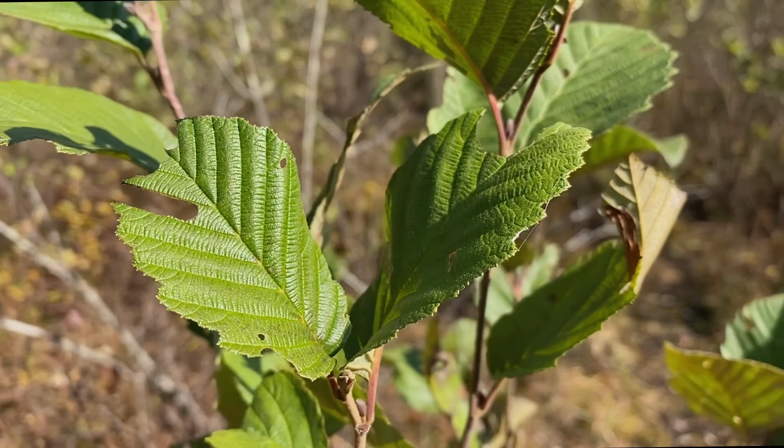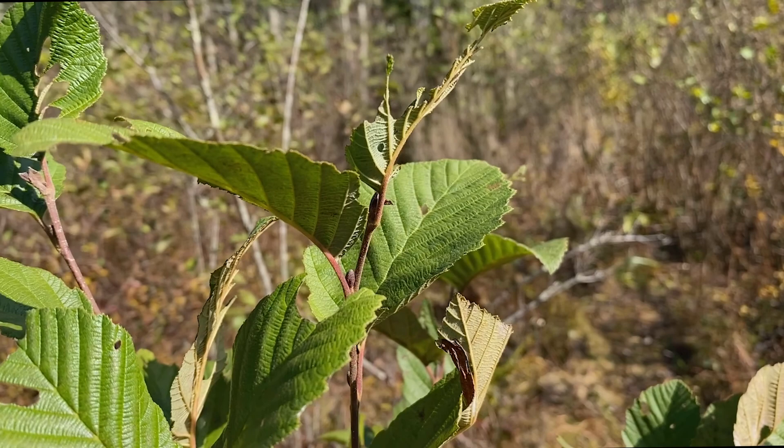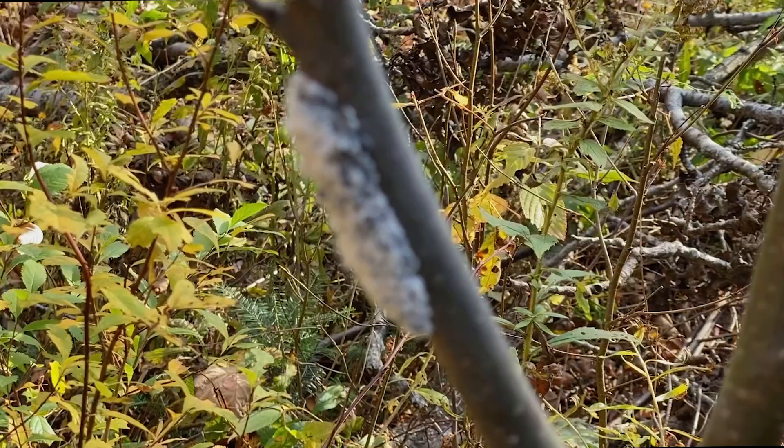This alder has clearly seen some herbivory recently, and I'm guessing a caterpillar has been gnawing on these still-green leaves.